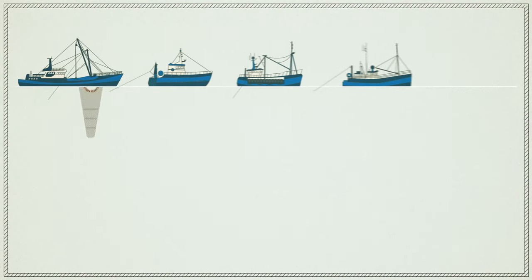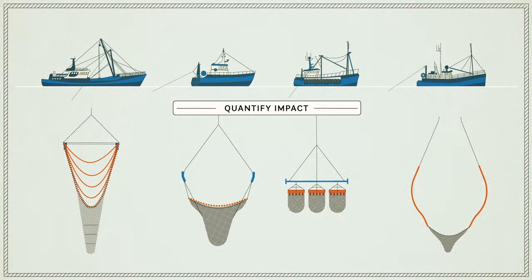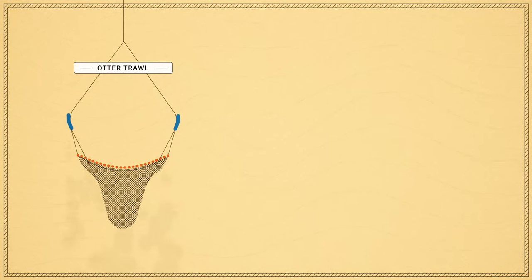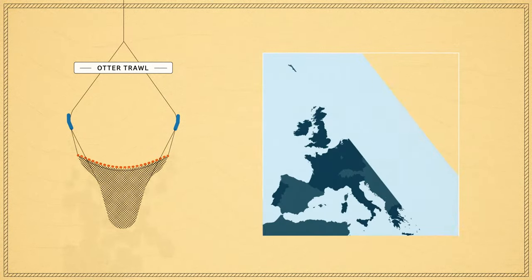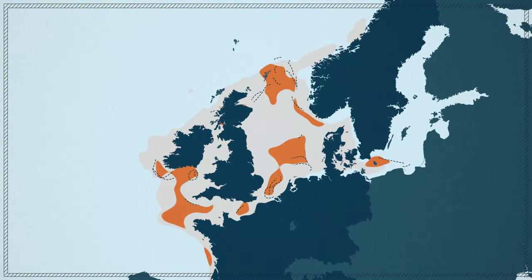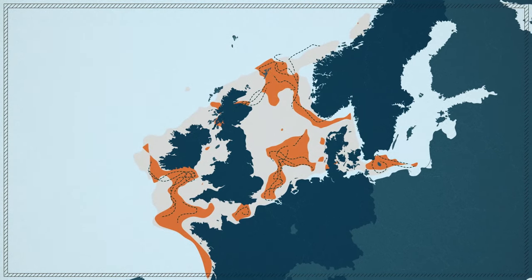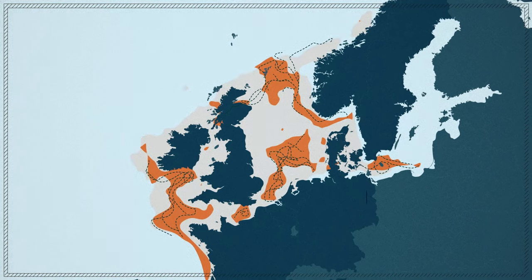Benthis has developed a framework to quantify the impact of bottom fishing on the seafloor. To assess the footprint of a fishery, we combine fishing intensity maps with penetration profiles of the fishing gears. In this way, the percentage of the area trawled, or footprint, can be determined. This method shows that in European seas, a large part of the fisheries takes place in only a small part of the fished areas, the so-called core fishing grounds.